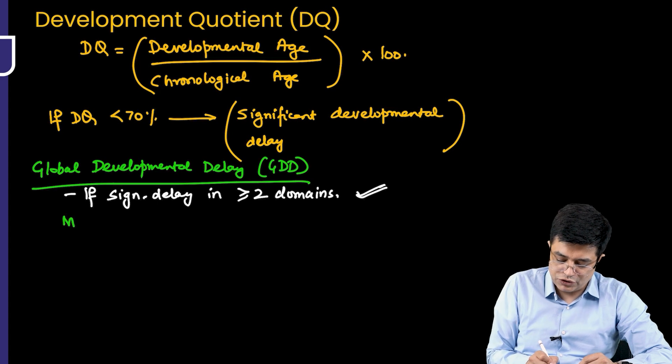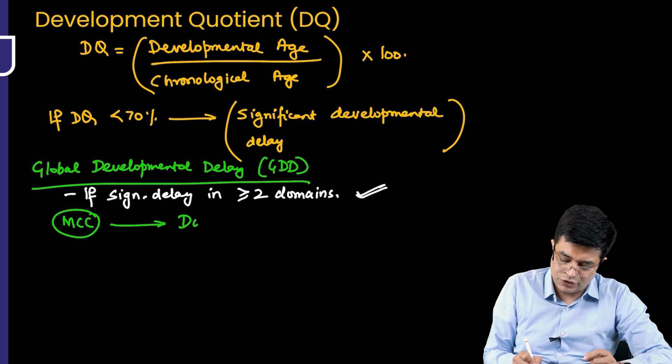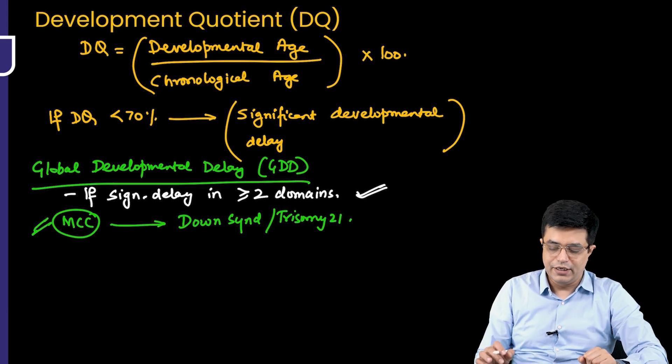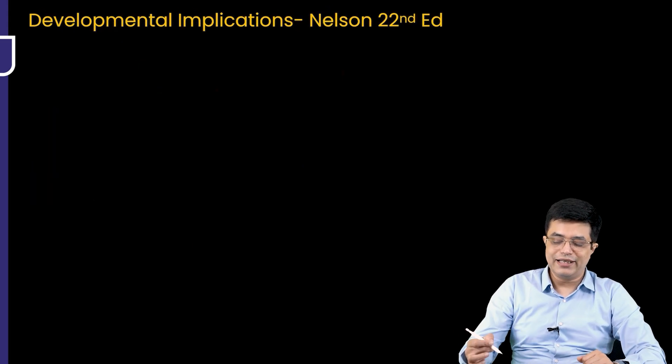The most common cause of global developmental delay, including genetic causes, is Down syndrome — that is Trisomy 21. This is also mentioned in the IAP review article. This covers the development quotient and developmental implications.